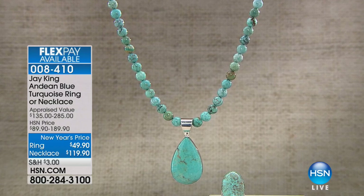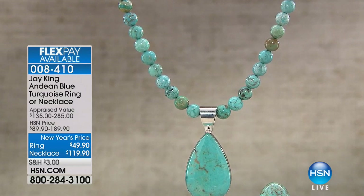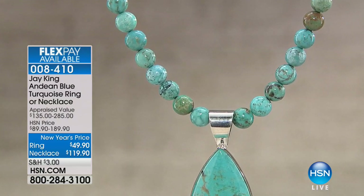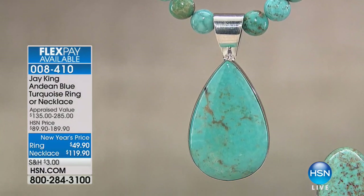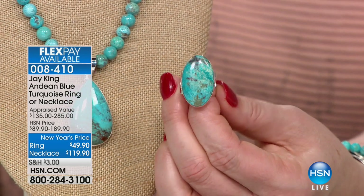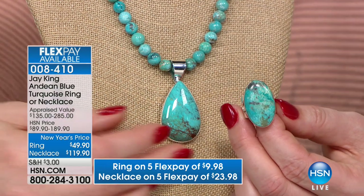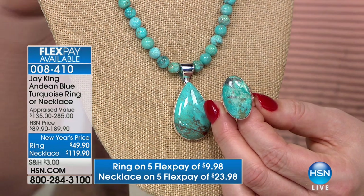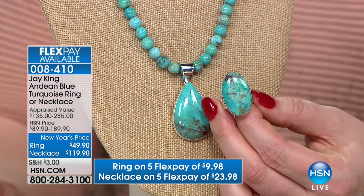It is the lowest price we have ever offered at new year's pricing. The ring is $49.90 — just for the size of this ring and the amount of turquoise, getting it at $49.90 is an incredible value. Big, bold, spectacular. The necklace with the pendant is $119.90 — easily you could pay that just for the pendant, and we're including a necklace at 18 and a quarter inches with a two and three-quarter inch extender. Lowest price — $70 off the necklace, $40 off the ring.